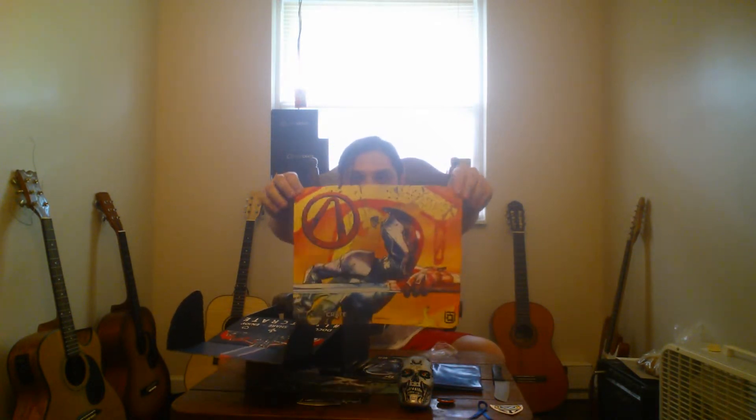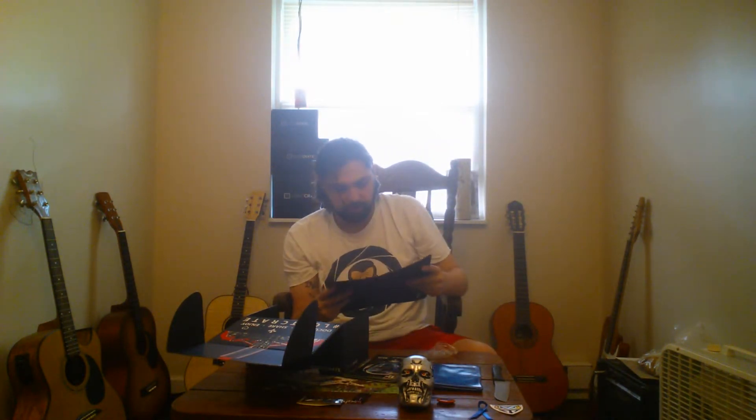We've got this month's Loot Crate booklet — it tells you everything about what's inside the box. And what is this? A mouse pad? I've seen that before on a video game from the PlayStation Store, but I can't think of the video game name.